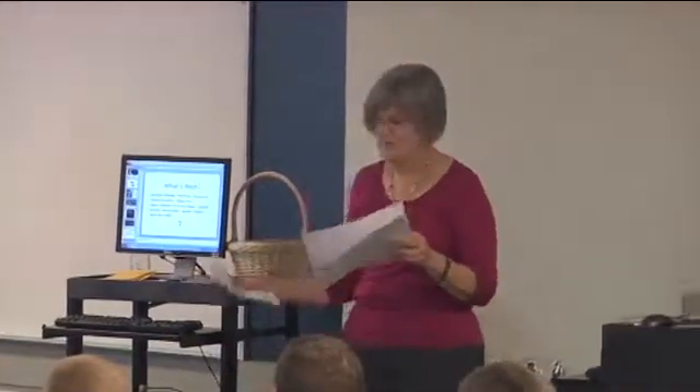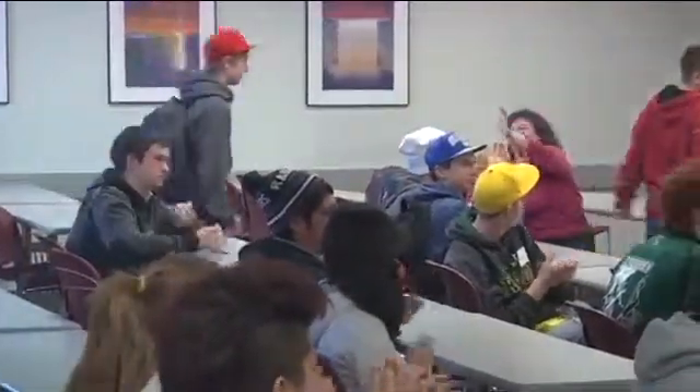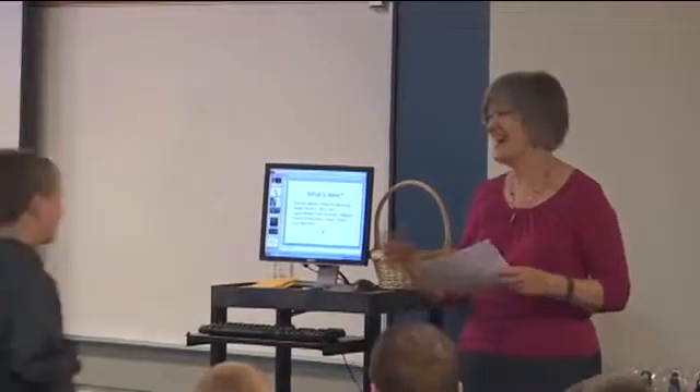At the end of the day, awards were handed out to the winners in each category. These Principles of Engineering students brought their A-game to the competition and to the classroom every day.